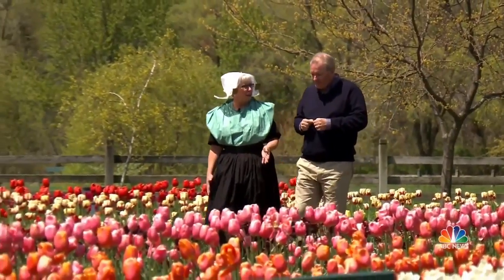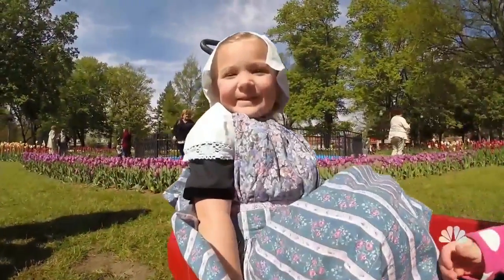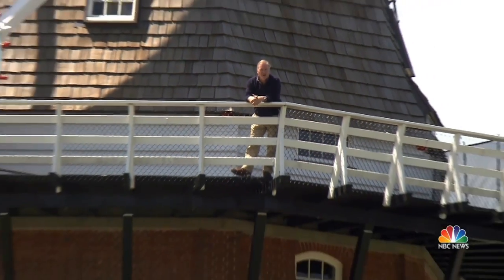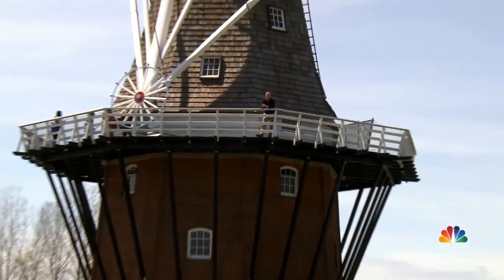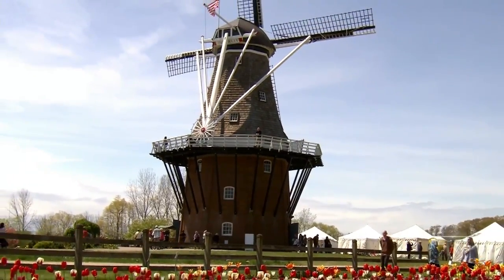And Hollanders, like festival director Gwen Auerda, spend months preparing their authentic costumes. Gwen, my feet are killing me. I know, because you don't have eight pairs of socks on like I do. You'd never guess we're here smack in the middle of the great state of Michigan, but this is the only working Dutch windmill in these United States of America.